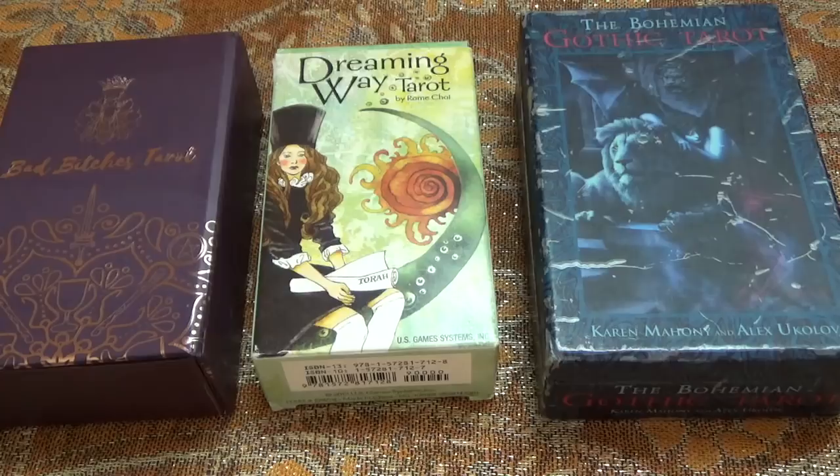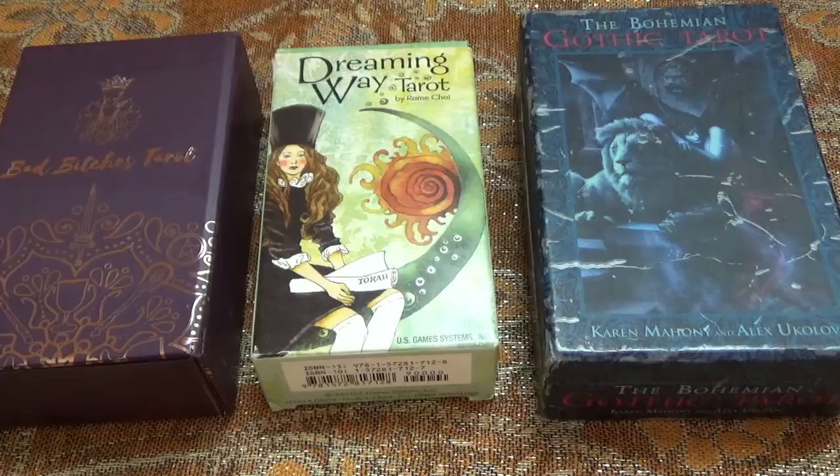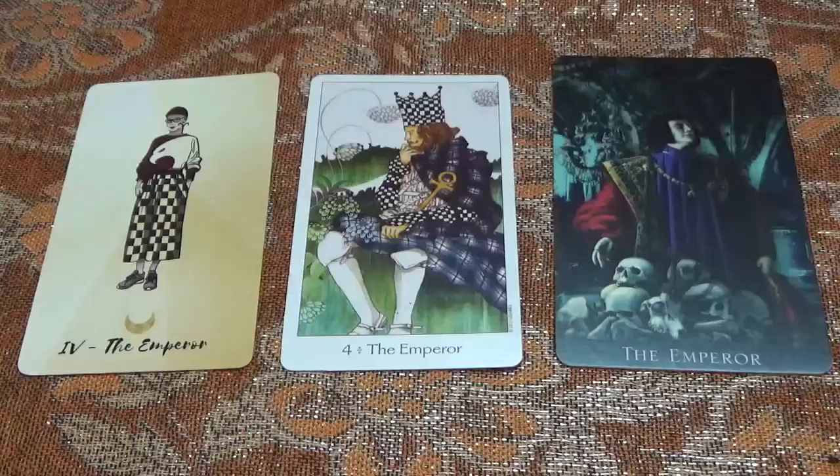I fully encourage you to give your own thoughts and alternative interpretations in the comments — talk to each other, share your ideas, let me know what you thought of the cards and what was coming through for you. Obviously there is no right or wrong answer. I'm just giving my interpretations and my thoughts on the cards from each deck.